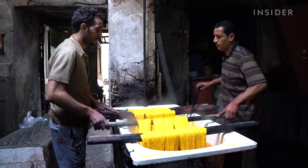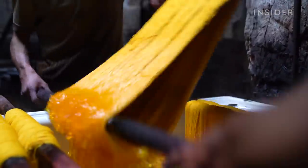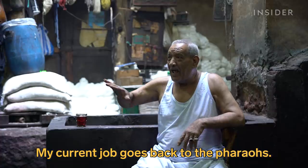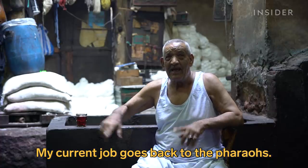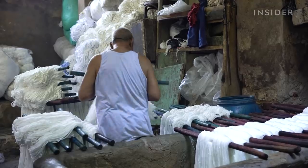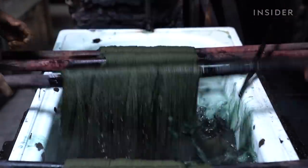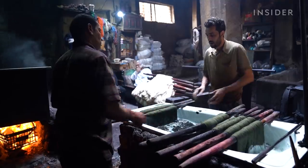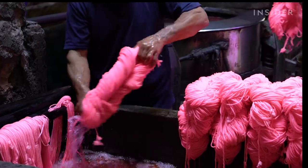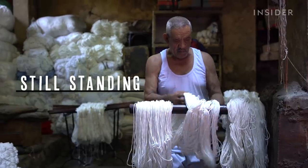Soaking yarn by hand is the ancient method this dyehouse has been using for over a century. It's one of the last in Egypt, a country long known for its textile industry. Salama Selem has been the one keeping the vats full and the fires burning since 1975, even as industrial competition and the global pandemic have threatened his livelihood. We first visited the workshop in 2019 and came back to see how it's weathering the pandemic. Through it all, one man's love for the craft has kept this tradition still standing.